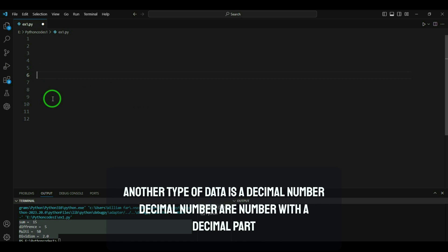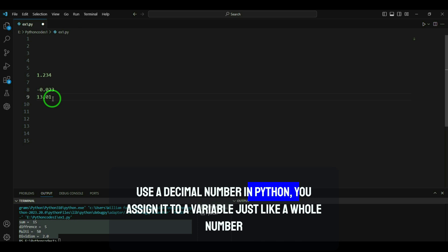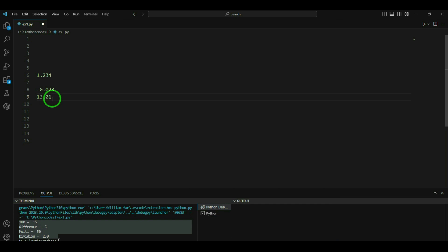Another type of data is a decimal number. Decimal numbers are numbers with a decimal part, like 1.23, -0.023, or 13.01. To use a decimal number in Python, you assign it to a variable just like a whole number.